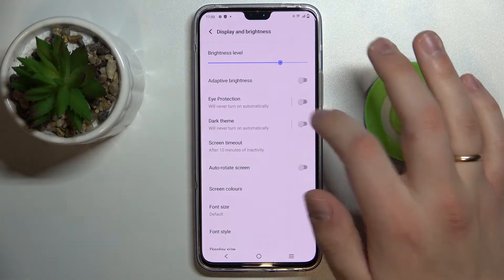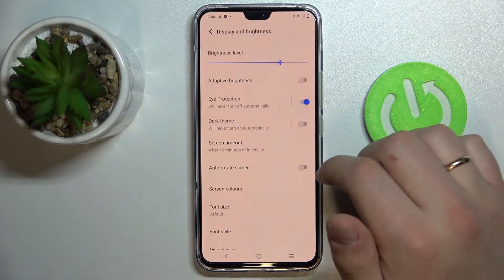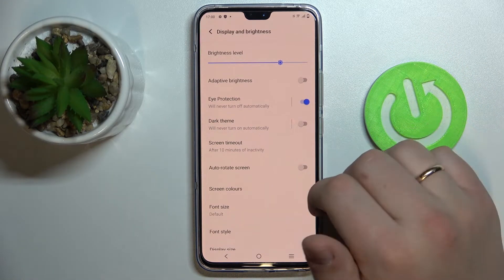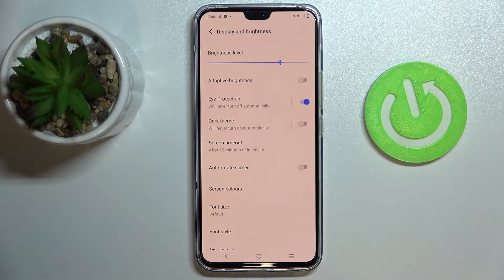Next we have the Eye Protection feature. Once activated, it filters out blue light and makes all the colors on your display warmer. If you are experiencing high eye fatigue or your eyes are tired in general, we highly recommend that you enable this Eye Protection function.